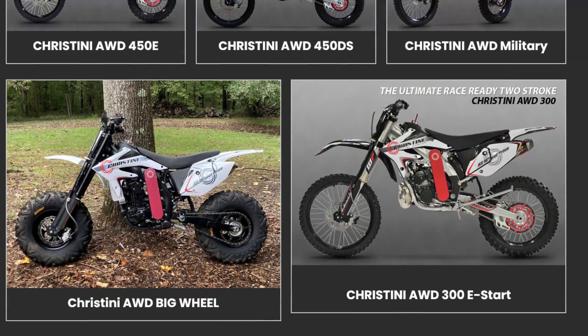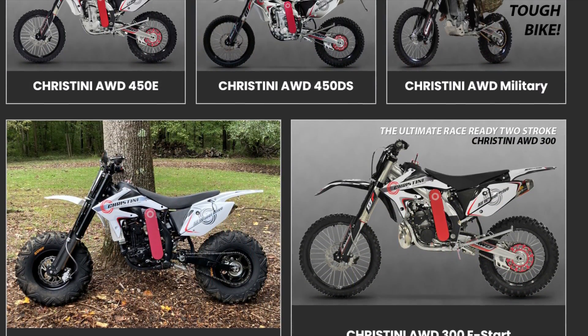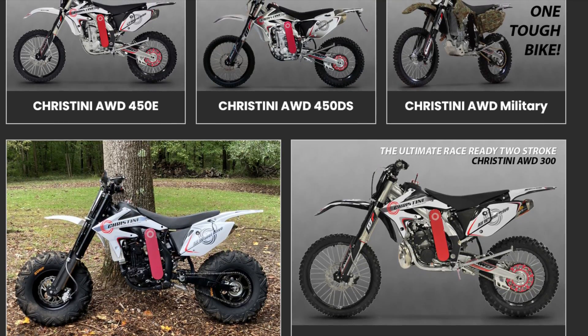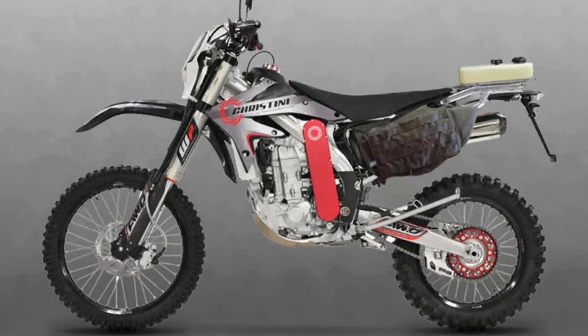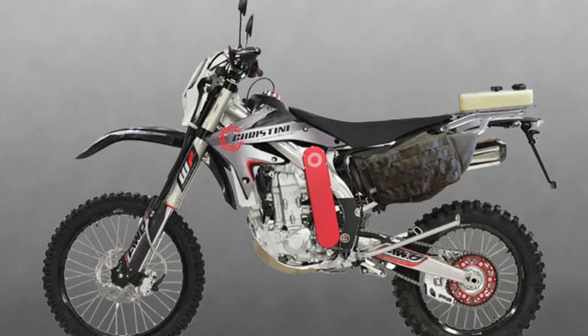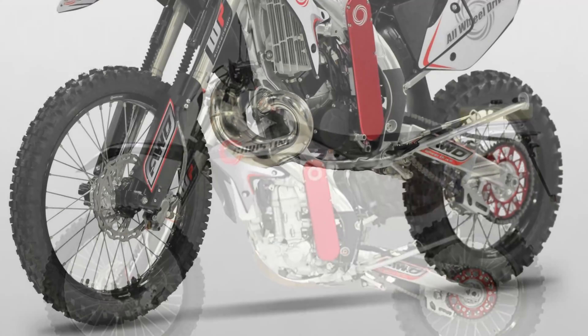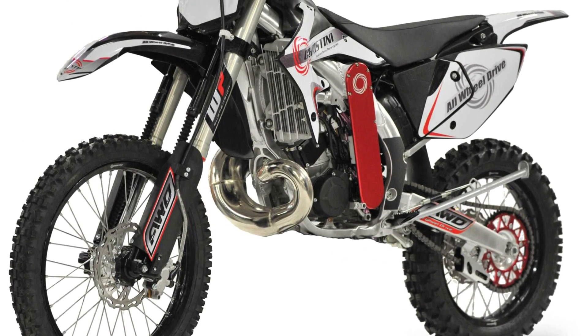And Gas Gas 300 — this technology has redefined what's possible in off-road riding. Gear up and get ready to explore how this ingenious AWD system works, transforming the way we conquer diverse landscapes and pushing the boundaries of what we thought possible in the world of dirt biking. Let's delve into the mechanics and marvel at the innovation together.